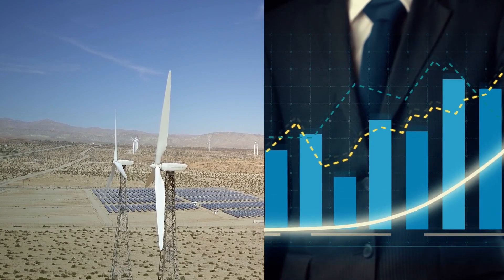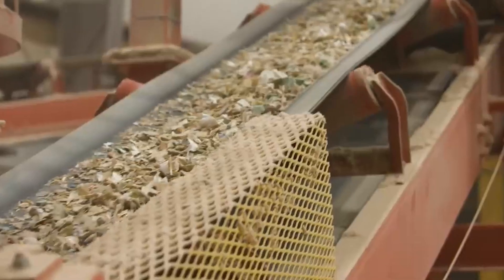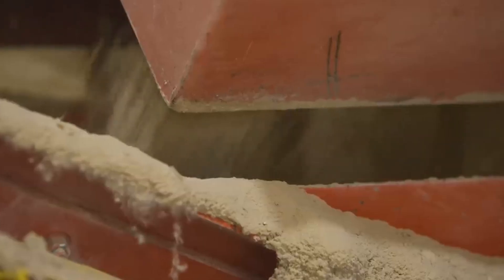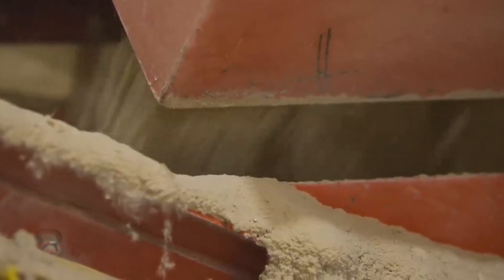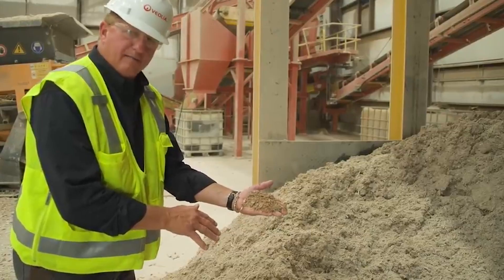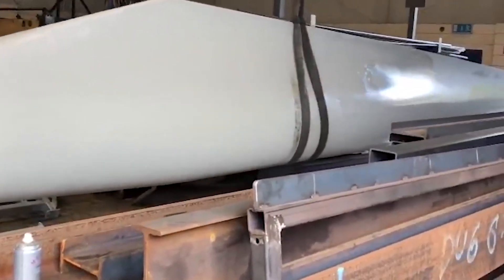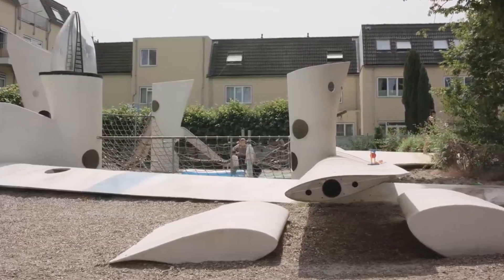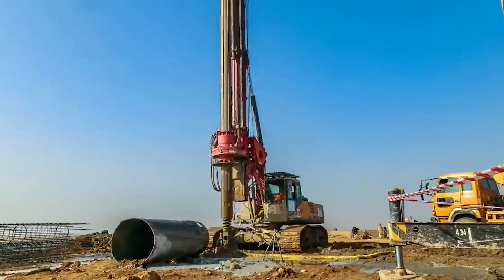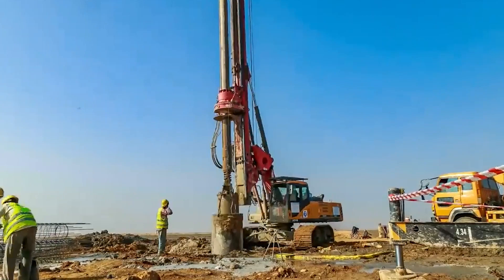As the wind energy industry continues its exponential growth, the question of what happens to aging windmill blades has become a focal point of concern. Comprising composite materials that are notoriously difficult to recycle, these blades pose a formidable challenge to traditional waste management systems. Landfills are ill-equipped to handle their colossal dimensions, and incineration raises environmental red flags. This burgeoning problem demands an innovative approach, one that balances the need for sustainable solutions with the rapid expansion of wind energy installations.